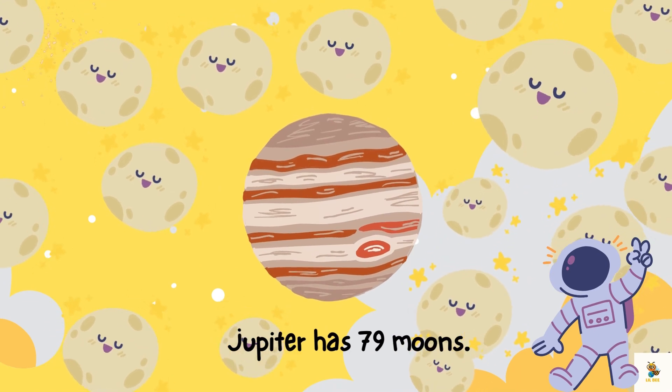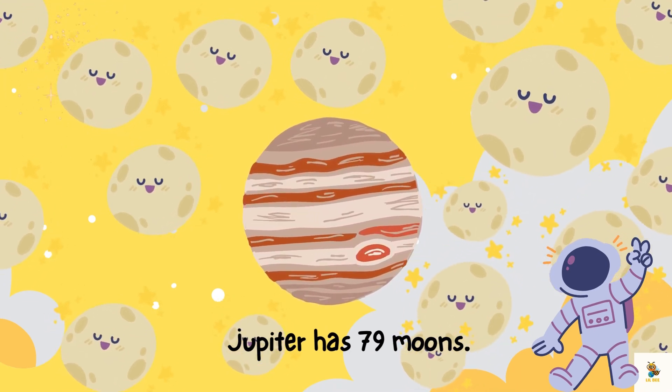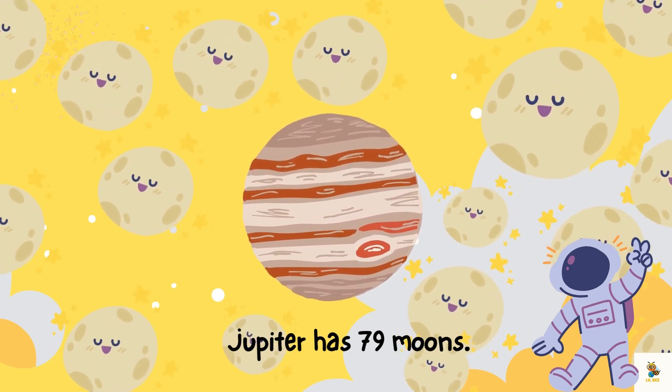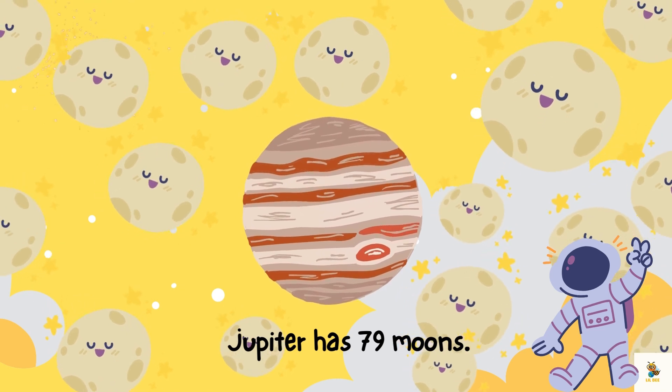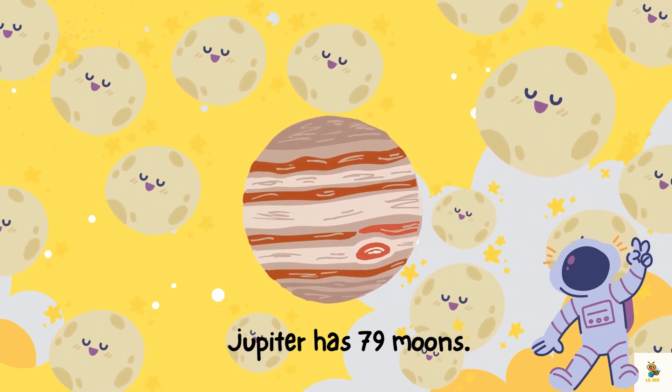Jupiter has a moon family — imagine having 79 moons! What a big family reunion that would be. Some are big, some are small, and they are like Jupiter's loyal companions, dancing around the giant planet.